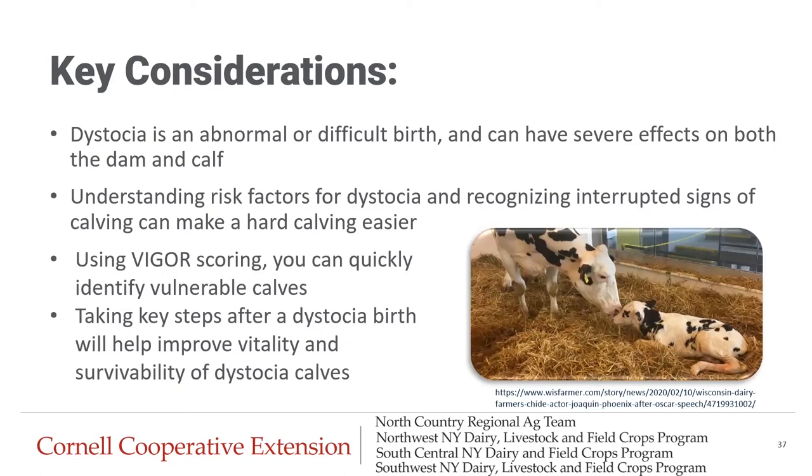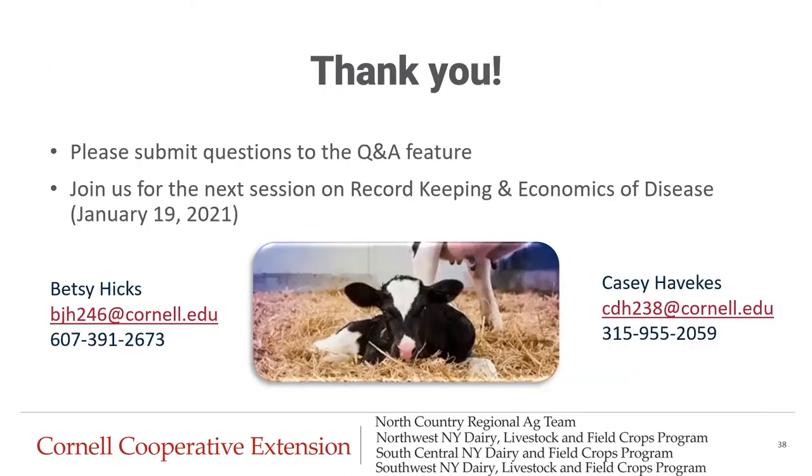To wrap it up and summarize: dystocia is defined as an abnormal or difficult birth and can have severe effects on both the mom and the baby. We want to make sure we understand the risk factors and recognize interrupted signs of calving. Try your best to implement vigor scoring on your farm — it's a tool that can help you quickly identify vulnerable calves. Taking those five management strategies after a dystocia birth will help improve vitality and survivability of these calves. Thank you for tuning into this week's webinar. Please submit questions to the Q&A Zoom feature and join us for our next session on record keeping and economics of disease, next Tuesday January 19th at the same time with the same Zoom link.